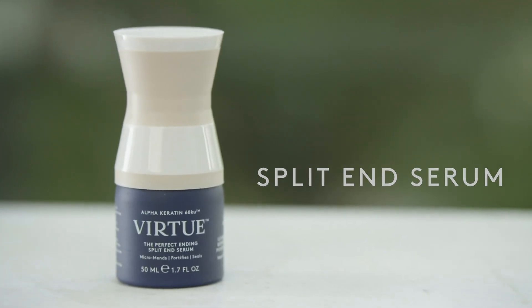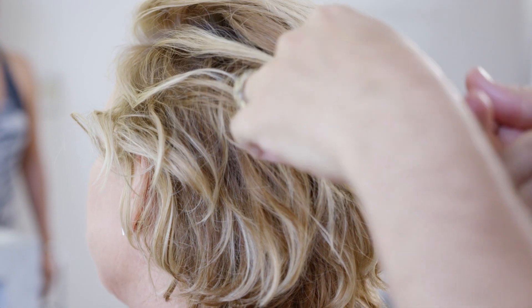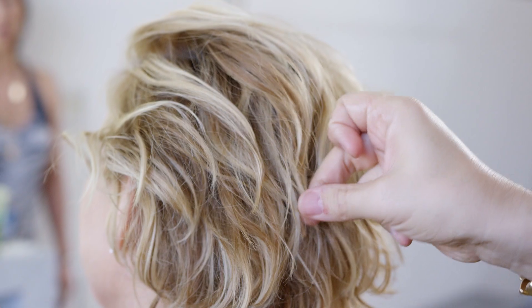So the Split End Serum is a product that I start every style with. I apply it on the ends of the hair, and if you have layers, apply it absolutely everywhere.